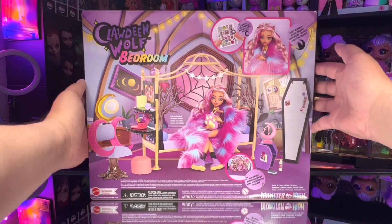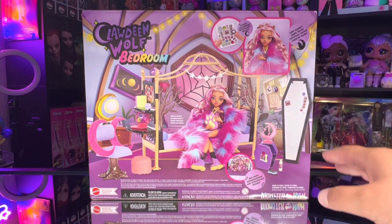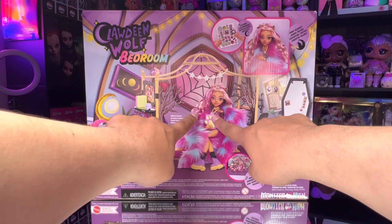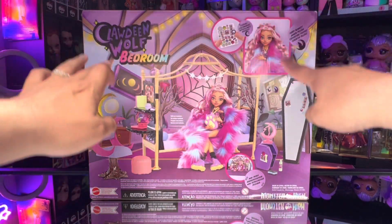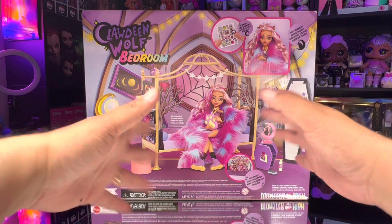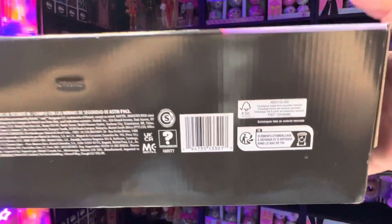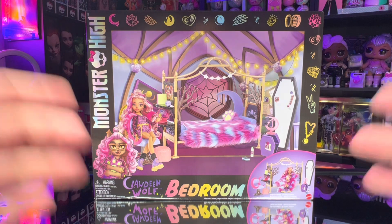Turning the box around we get another image of the bedroom set. I love the background — the way the room is bordered with wood, the roof is kind of domed out, the window is an odd shape with a spider web theme, and there are lights hanging in the background. I would love to have a huge Monster High house with this actual room. Also, there's the UPC right there if you need it — scan that barcode to see if your local stores have the bedroom set.